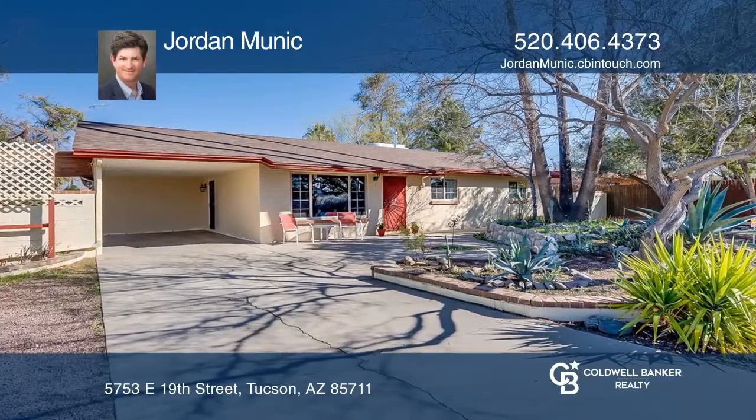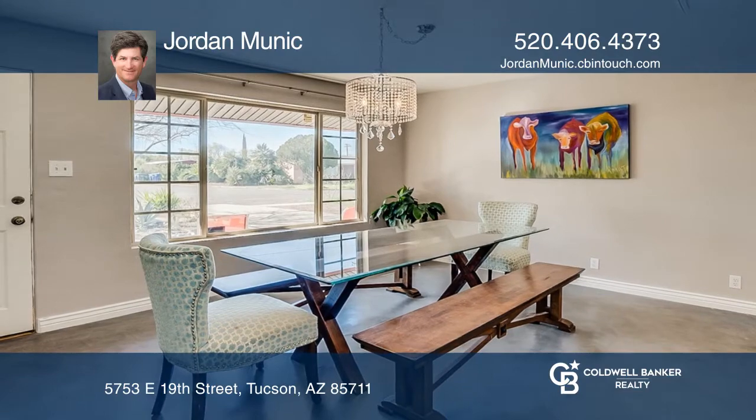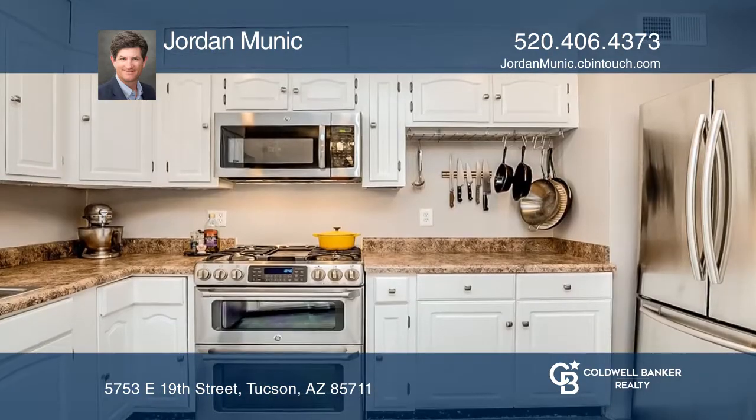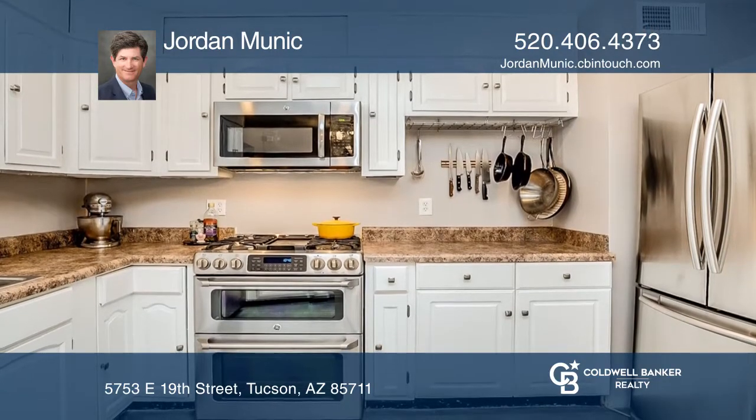This move-in ready home has an open floor plan with spacious rooms and loads of natural light. The bright remodeled kitchen with ample storage opens to a large family room with a cozy fireplace.